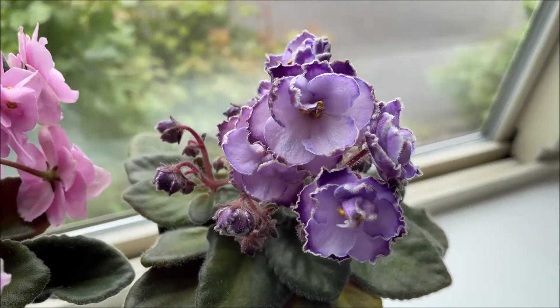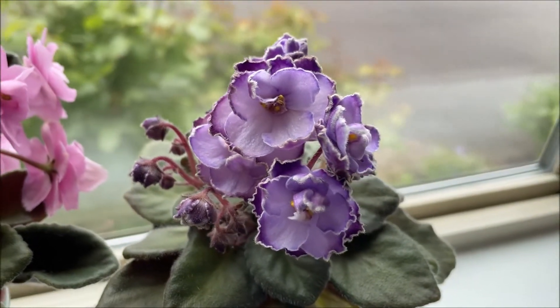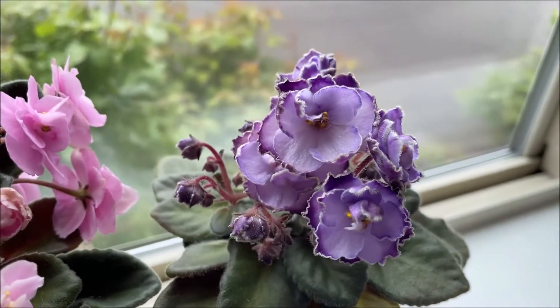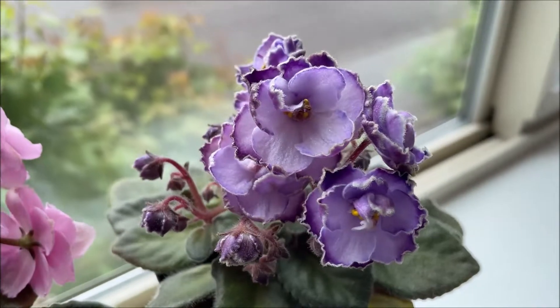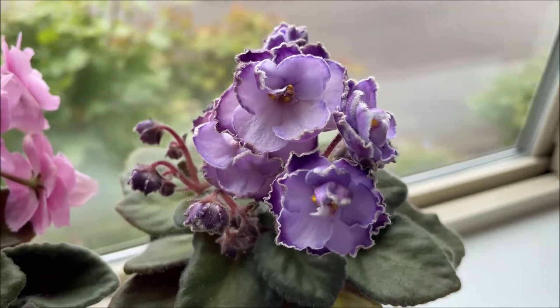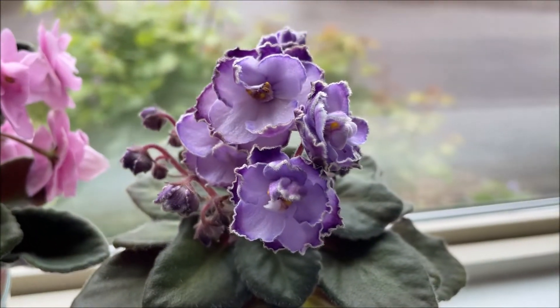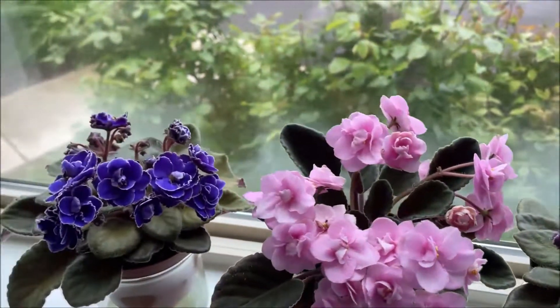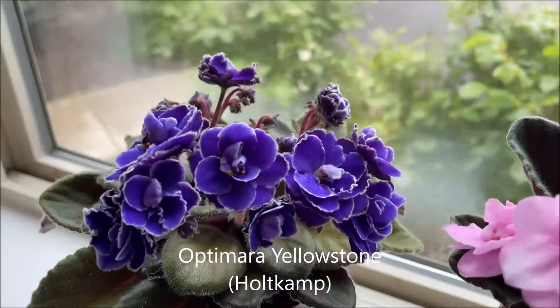I believe there is also OptiMara Trinidad without the Roman numeral two — that one might have single blooms, though I'm not sure because I don't have that hybrid in my collection. This one is a double blooms hybrid: OptiMara Trinidad II.